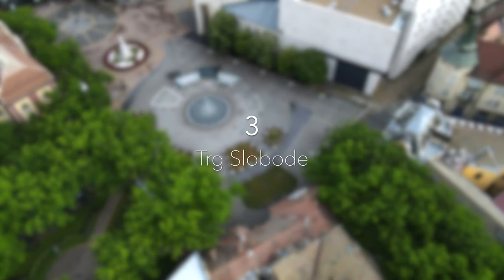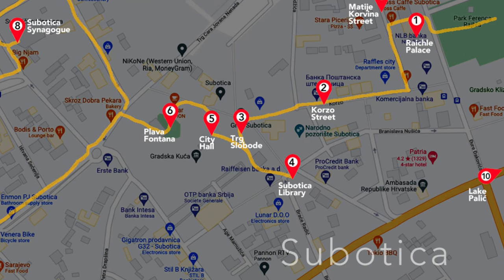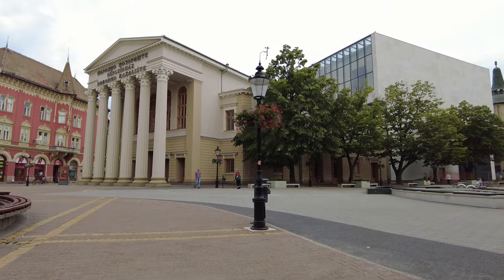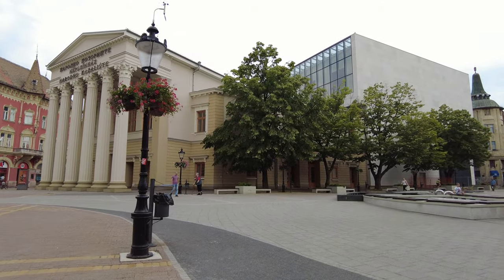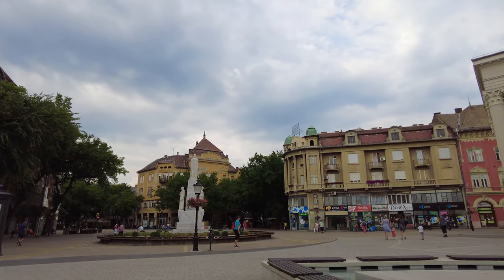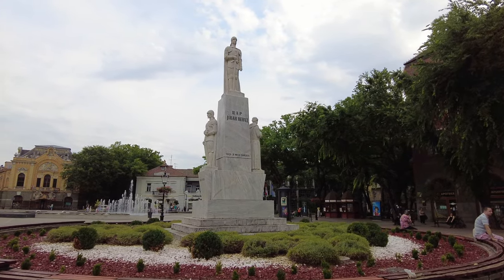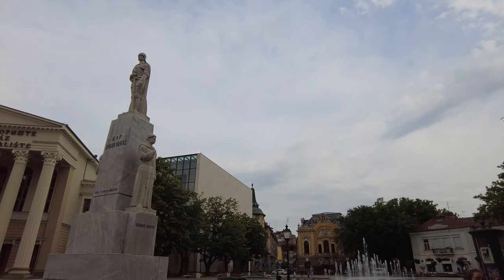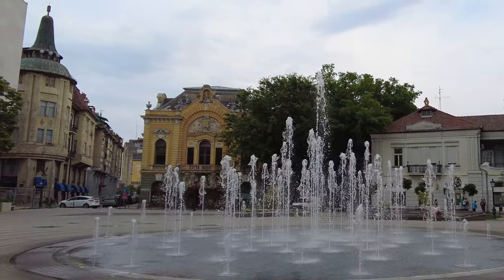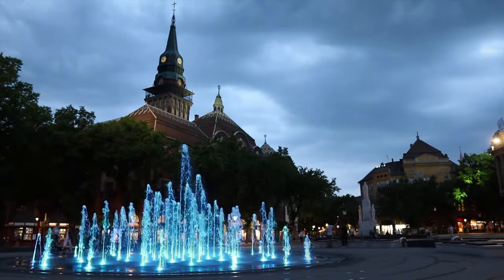Number 3: Trg Slobode, the Freedom Square. If you continue on Corsa Street you will see an imposing neoclassical building on your left-hand side — the national theater of Subotica — one of several remarkable buildings on Freedom Square. Freedom Square is the beating heart of the city and a favorite meeting place of locals. At the center of the square stands the statue of Jovan Nenad, the Serbian leader who created the independent kingdom in present-day Vojvodina in 1527. On the southern end of the square you will see a beautiful fountain that is particularly worth seeing in the evening when it's lit in changing colorful lights.